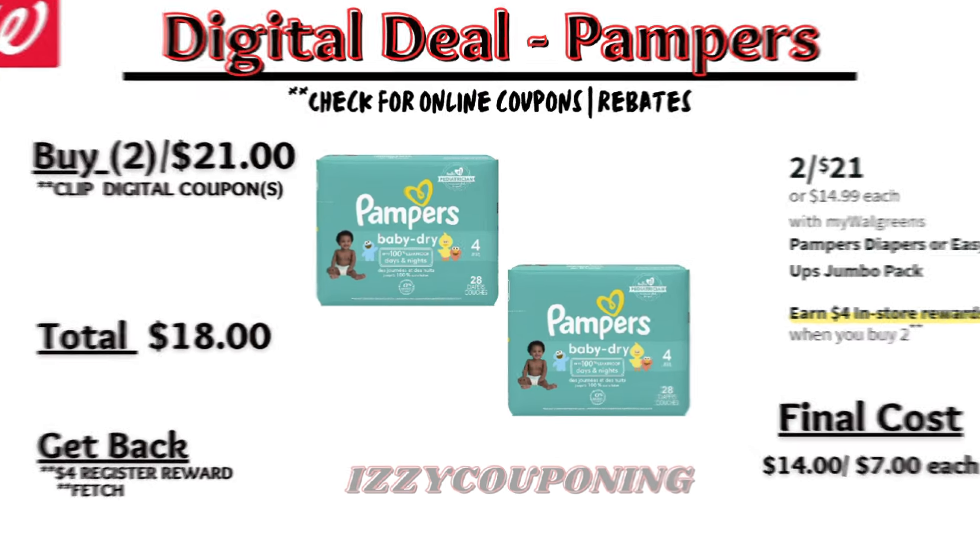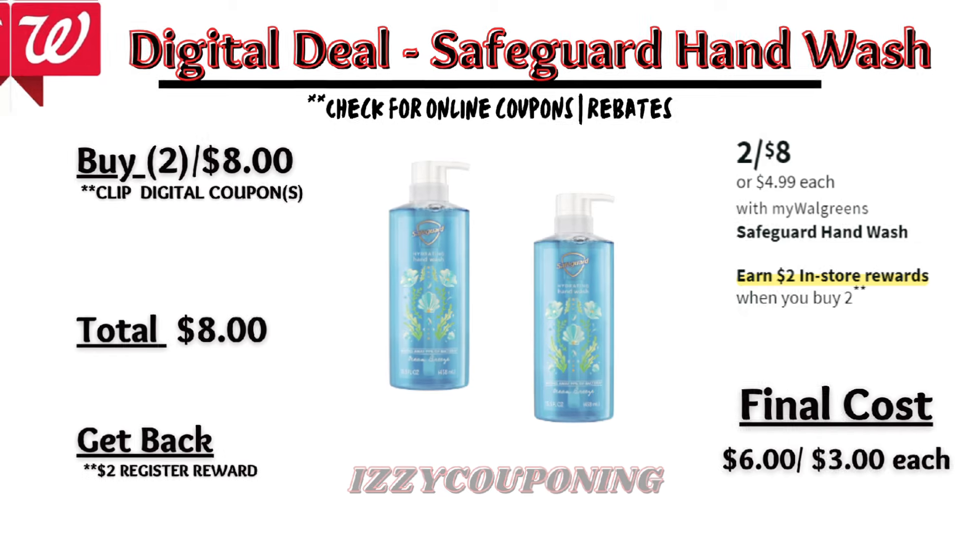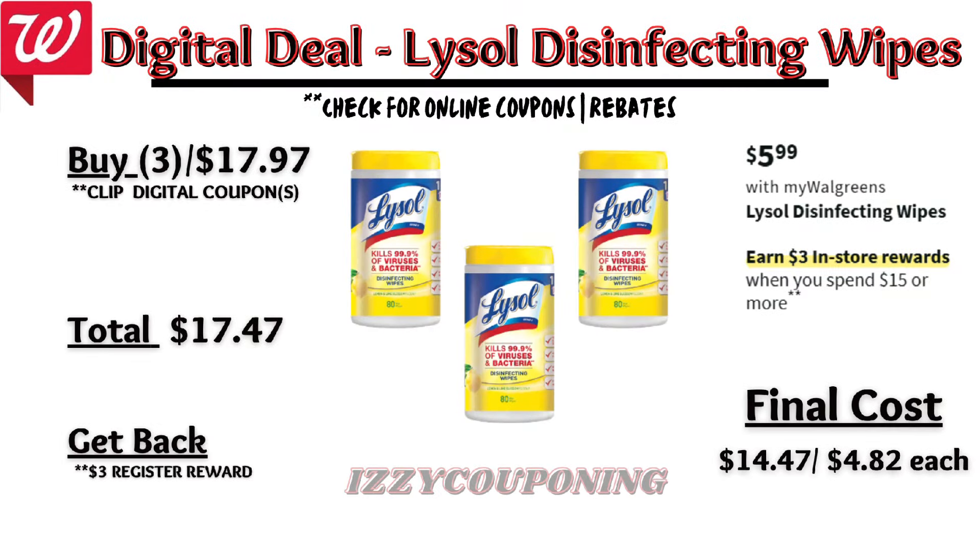Safeguard hand wash will be on sale at two for eight dollars, with a promotion: buy two, get a two dollar registry award. No digital coupons are showing as available yet, so check back on Sunday. Without digital coupons, you'll pay eight dollars out of pocket but get back a two dollar registry award — final cost six dollars or three dollars each.